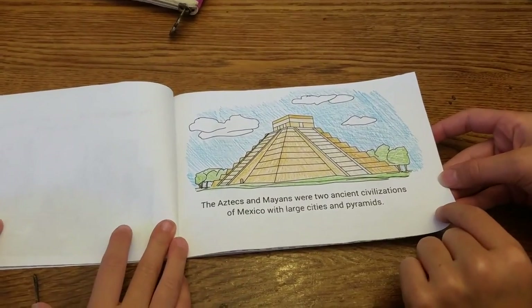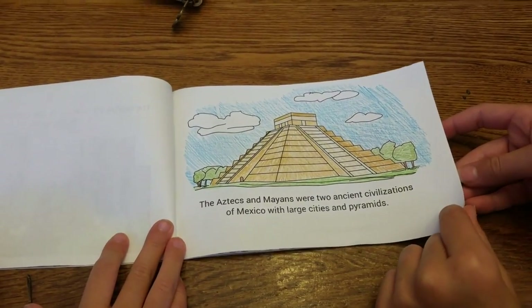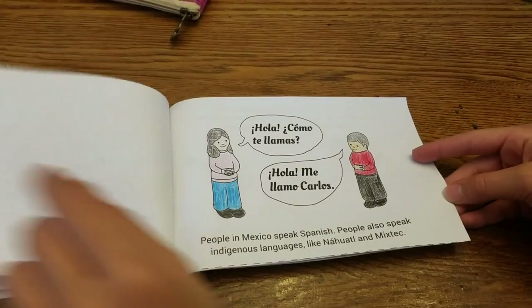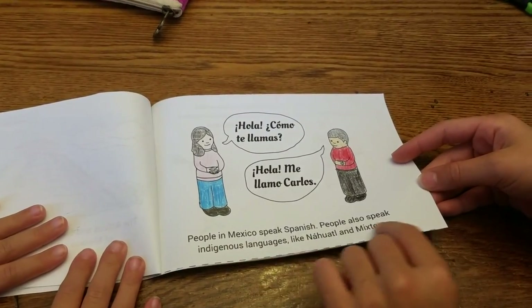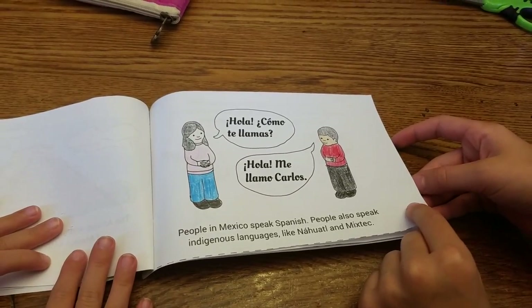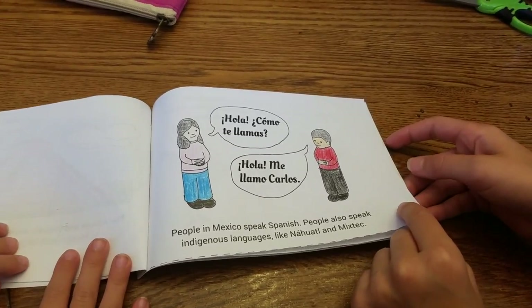The Aztecs and Mayans were two ancient civilizations of Mexico with large cities and pyramids. People in Mexico speak Spanish, and people also speak indigenous languages like Nahuatl and Mixtec.